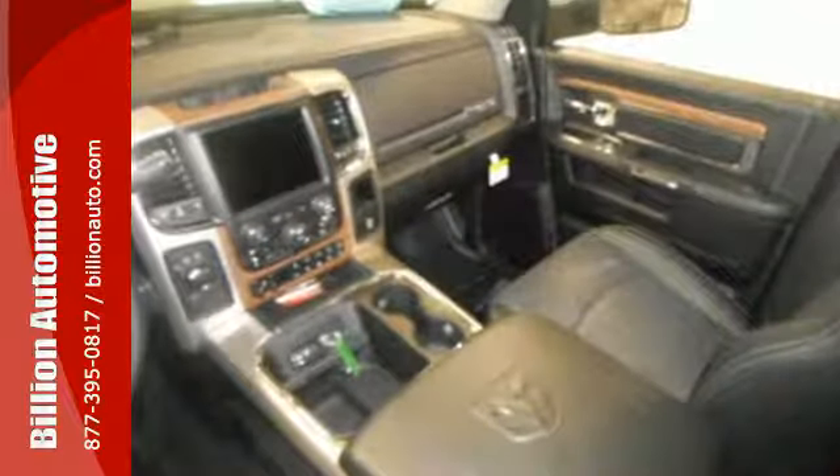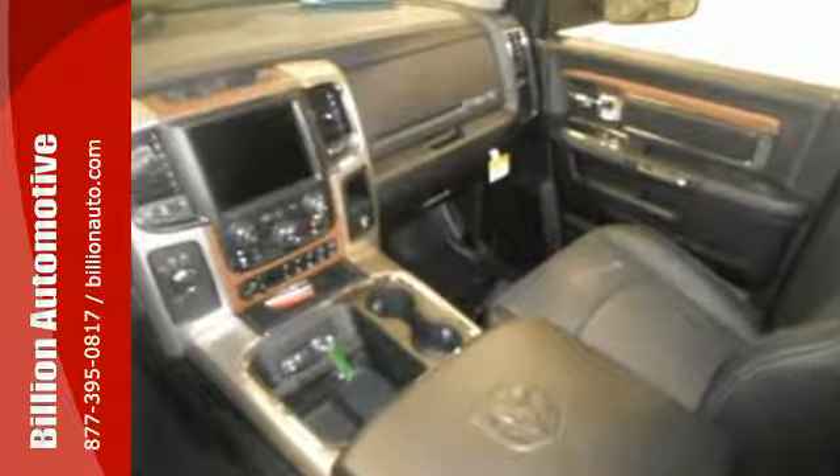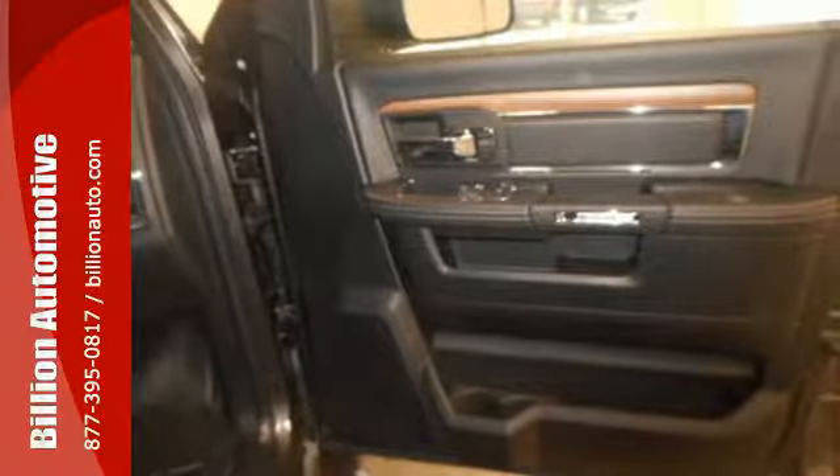This Ram's engine is built to handle the tough jobs. From heavy cargo in the bed to the hitch trailer, the 2500 gives you the extra punch you need.